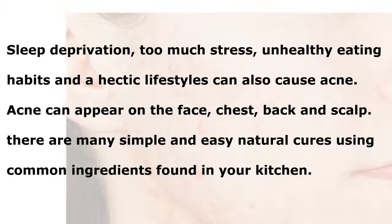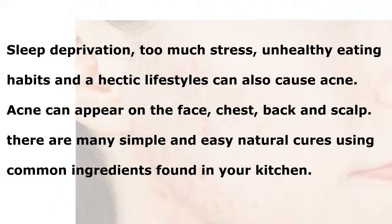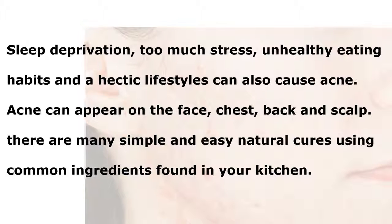There are many simple and easy natural cures using common ingredients found in your kitchen.